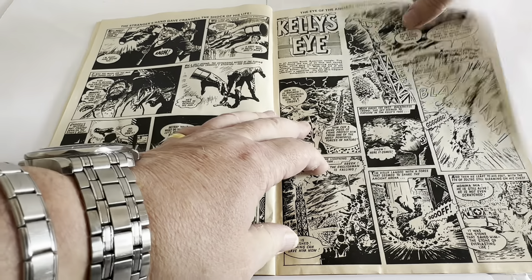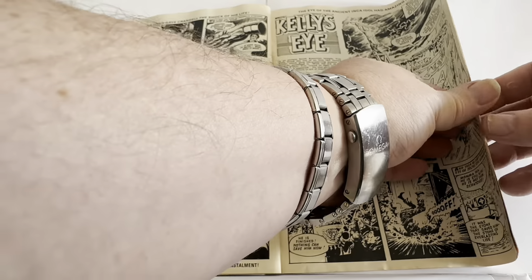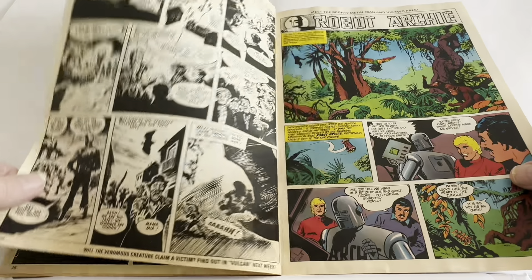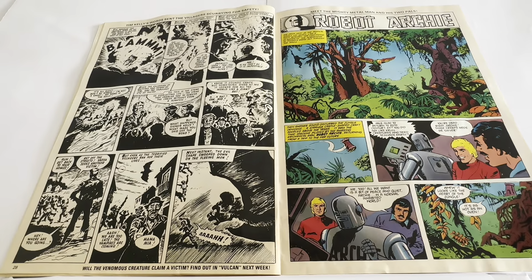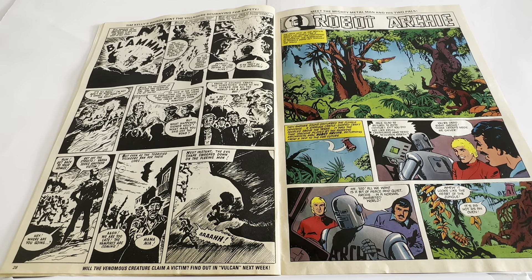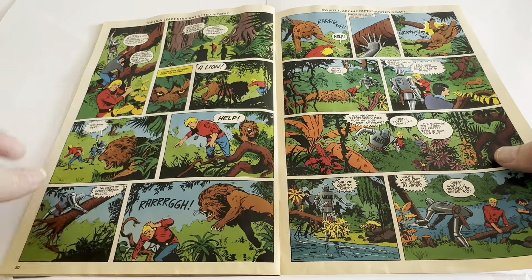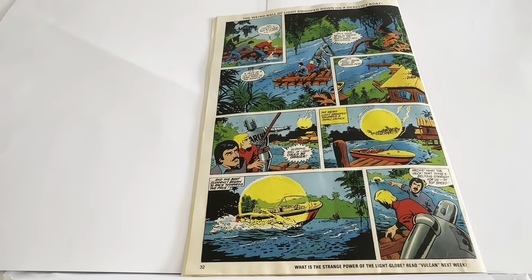Kelly's Eye is the next one — again, another black and white comic strip, running for four or five pages. And then we've got Robot Archie, which is back into colour, and it's the final story of the comic. It runs over to the back page, which is where we looked at earlier.